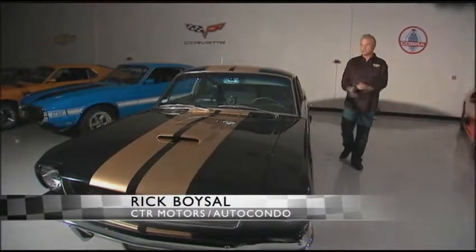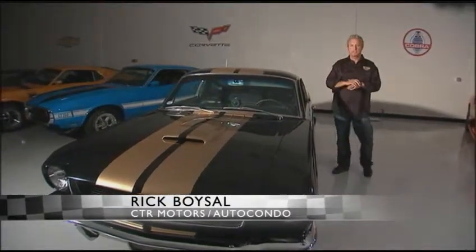Hi, I'm Rick Boissel with CTR Motors at the Auto Condon facility here in the San Francisco Bay Area.